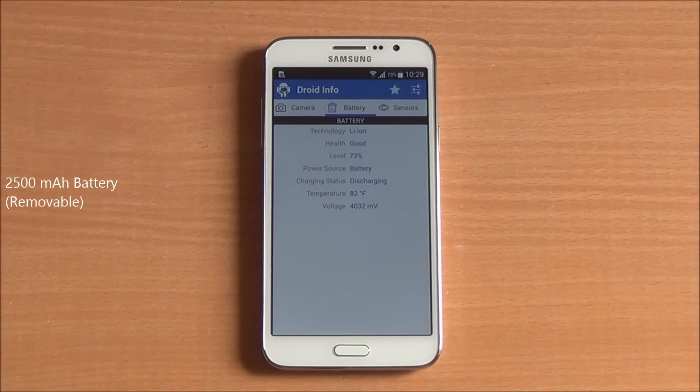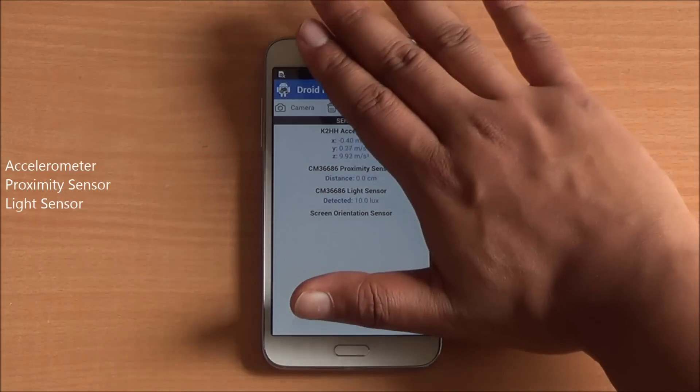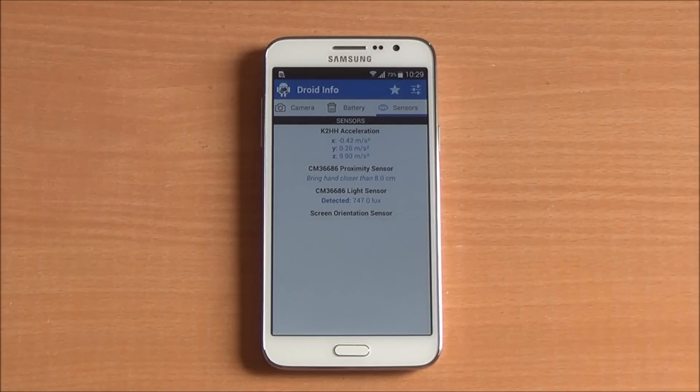You have a 2500mAh capable battery, and you have an accelerometer, a proximity sensor, and a light sensor — all working fine.